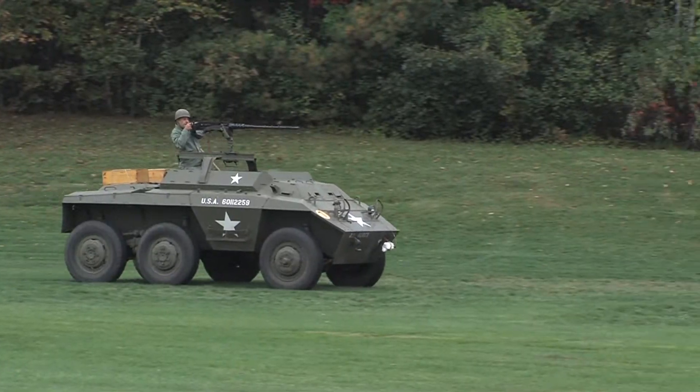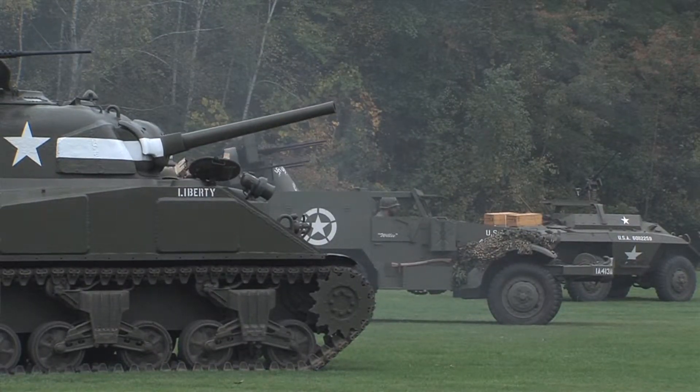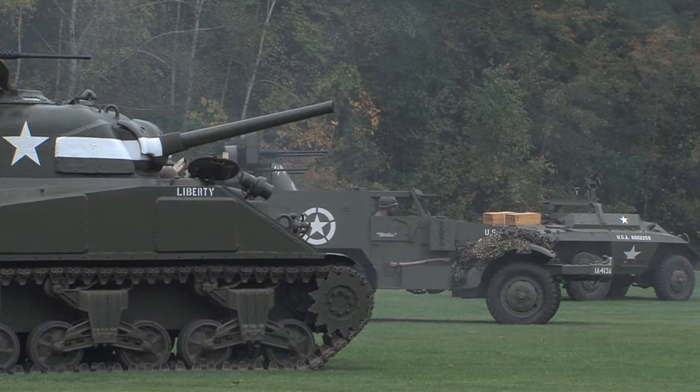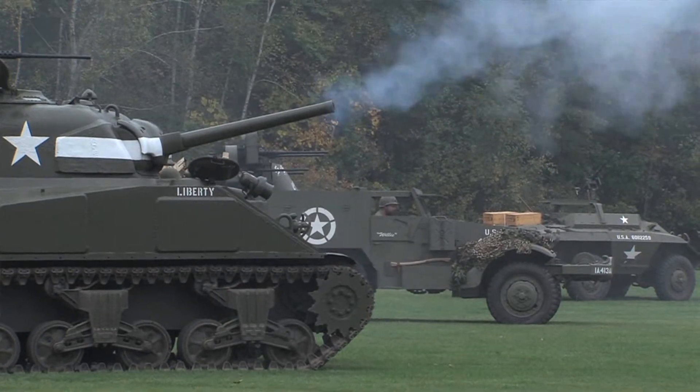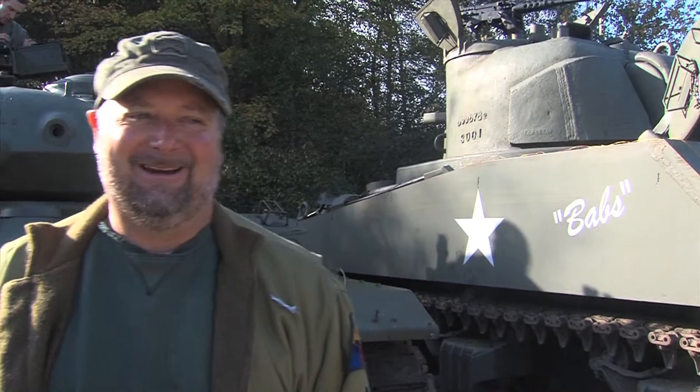These are all original World War II vehicles. The guns are rigged to fire a mixture of acetylene and oxygen, or propane and oxygen, but there is no projectile that comes out of these barrels at all. Typically, these vehicles have more speed than brakes, so you have to be careful with that.